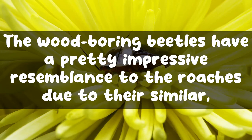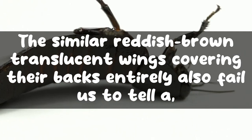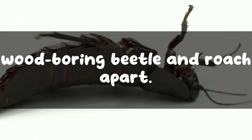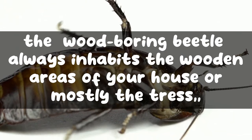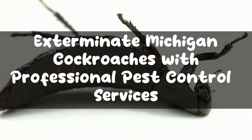The wood boring beetles have a pretty impressive resemblance to the roaches due to their similar body shape with antennae and six legs. The similar reddish-brown translucent wings covering their backs entirely also make it hard to tell a wood boring beetle and roach apart. However, the wood boring beetle always inhabits the wooden areas of your house or mostly the trees, unlike the roaches that mostly inhabit humid, damp, and dark places.